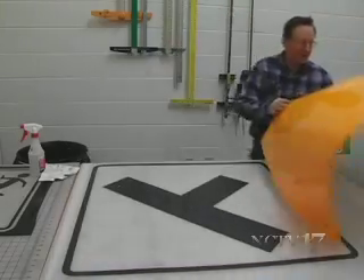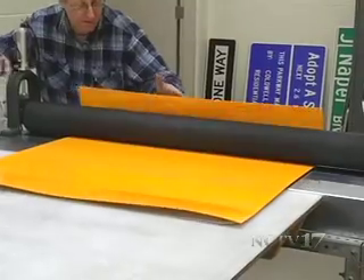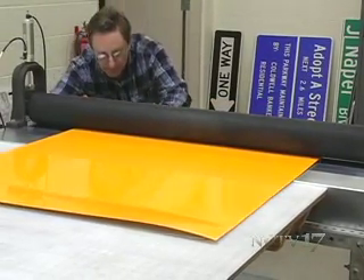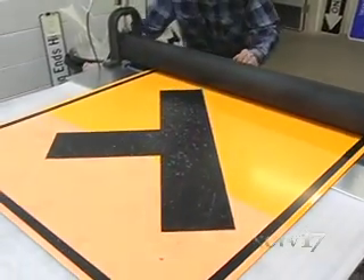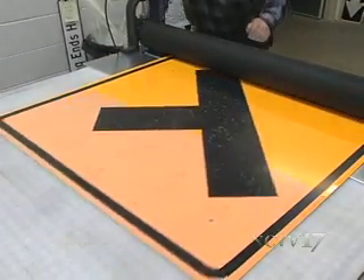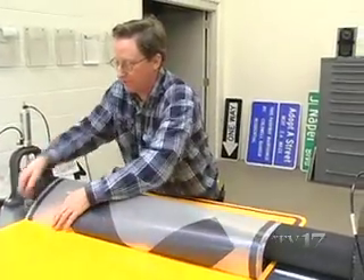The next step is to put the backing on. This side road sign, as any driver knows, will be a yellow warning sign. Sign shop workers use a squeeze roller to put the pieces of the sign together. Now we just lay this black film on top, and what that does is it obliterates the reflectivity, so at night you see the same message you see during the day.